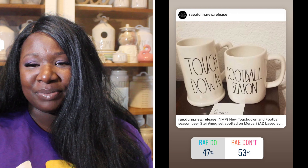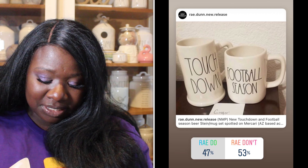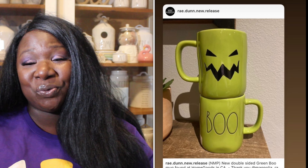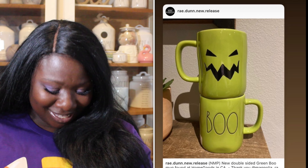Up next we have Touchdown and Football Season items. The Touchdown is a beer mug and the Football Season is a coffee mug. 47% of you said it was a Ray Do, 53% said it was a Ray Don't. So they are a Ray Don't. I actually like the Football Season mug — I wonder if they were separated whether you would have said it was a Ray Do. Comment below what you think the outcome would have been.